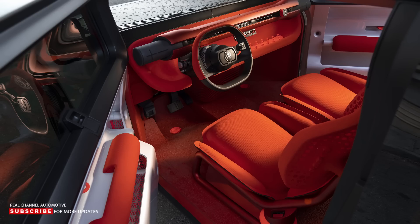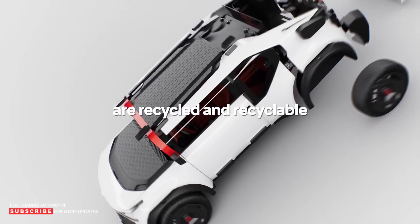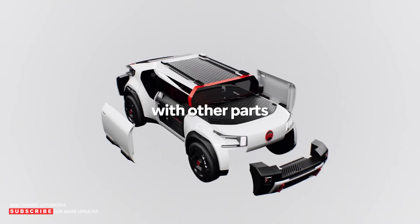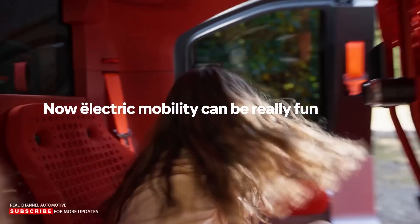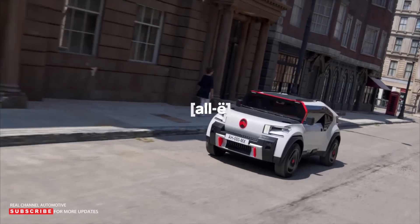The door panels are also simplified with large storage bins and a simple design. Despite being fully electric, the target weight of the Oli is 2,204 pounds. The French electric truck concept has an estimated EV range of 249 miles, with the 40-kilowatt hour battery being able to charge from 20 to 80 percent in 23 minutes.